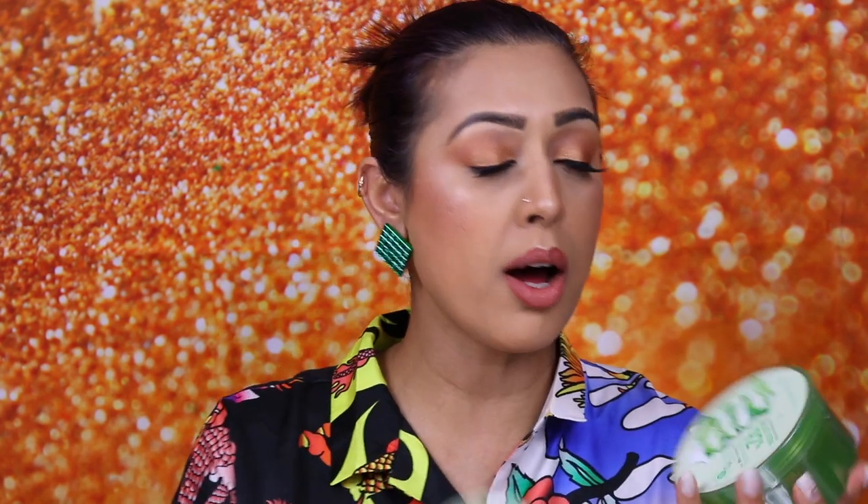From Nature Republic, I actually bought two of these — the Soothing and Moisture Aloe Vera 92% Soothing Gel. This is what I tend to use as the last step in my skincare regimen. Once I've determined what really works for my skin, I'm going to do a 10-step South Korean skincare routine for you guys. This is almost like a sleeping gel — you can use it in the day as well. It's really light and moisturizing, and aloe vera is so good for the skin. It can be used on the face, arms, legs, and hair. That's why I bought two.